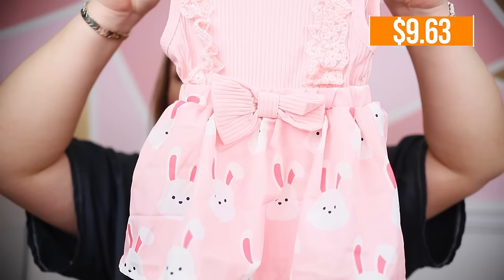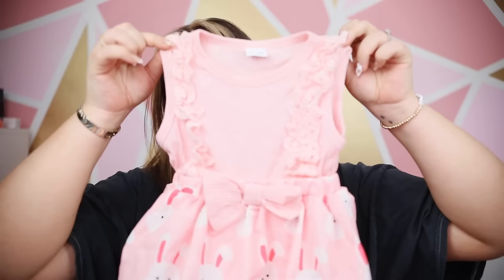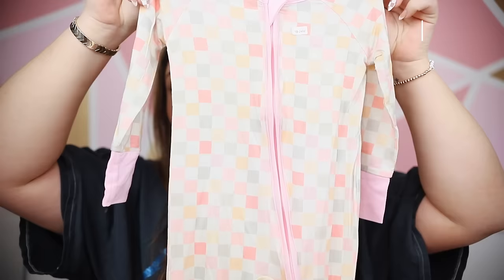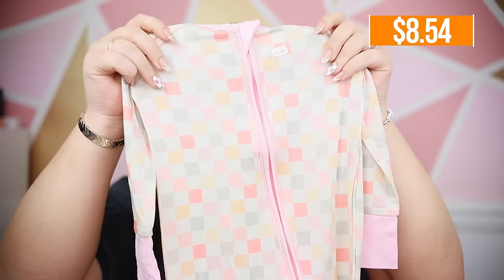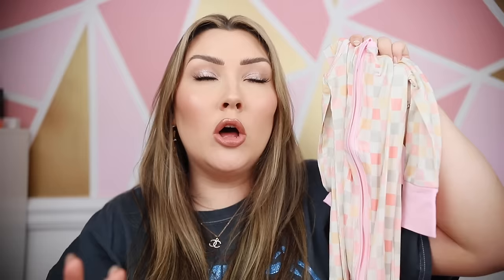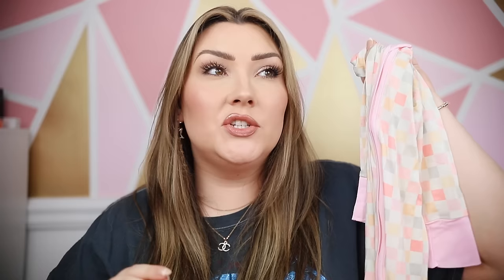For Easter I thought this little outfit was adorable with the little bunnies on the skirt — a bodysuit with a skirt overlay and a little matching bow. I also got another bamboo sleeper because I was so impressed with the one from my last Temu haul. This one has a really nice pastel checkered print. These are almost identical to sleepers from brands selling them for $40, and this was like $8. They have the double zipper, fold-over mittens, fold-over footies, and a bamboo material — so soft and stretchy.